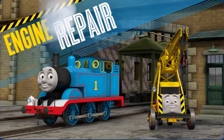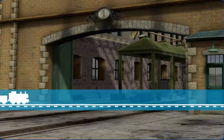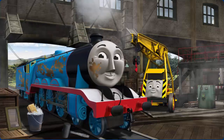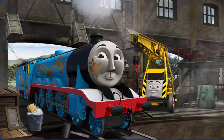Keep the steam engines of Sodor in good working order. It's a busy day at the Steamworks. Several engines are coming in for repairs. Help fix each engine. Kevin can give you hints if you need them.